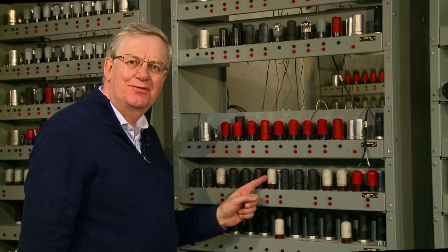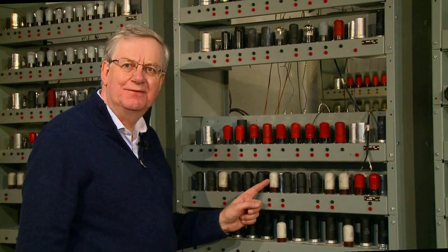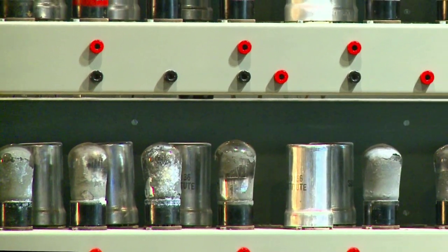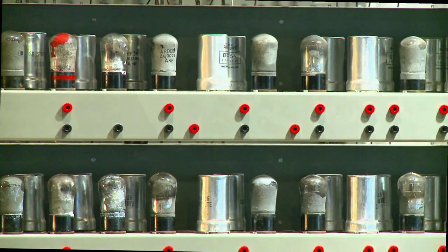In our replica, we used three and a half thousand valves, all authentically dating from the 1940s. They provide the computing logic, handling ones and zeros — the binary — just like any modern computer.